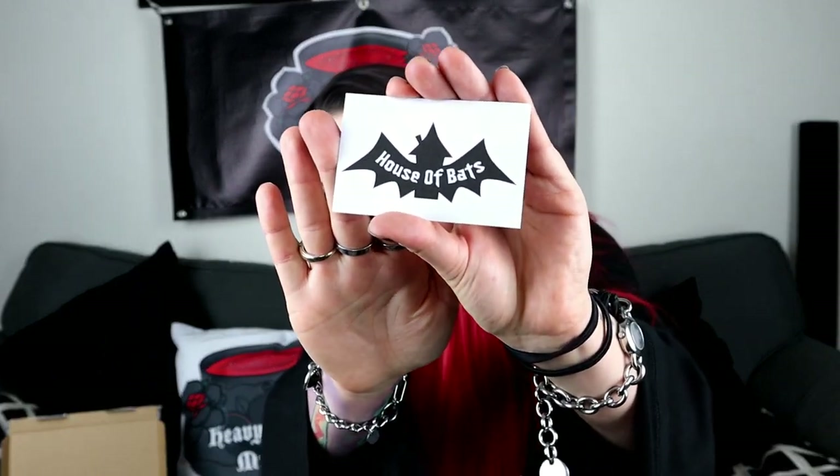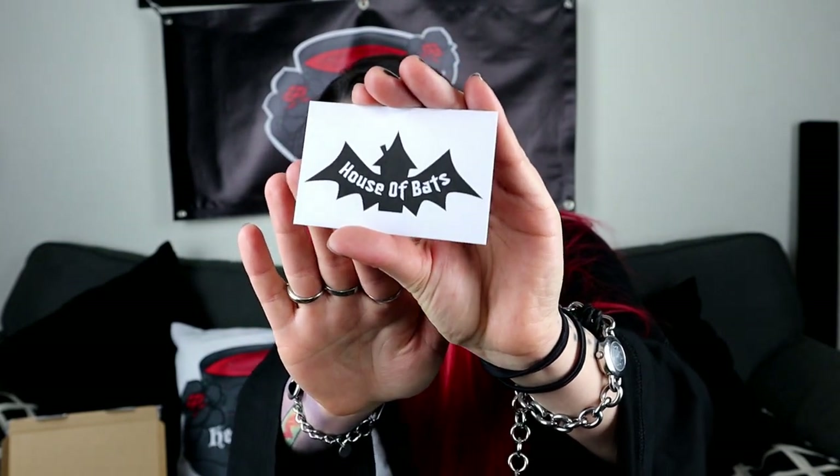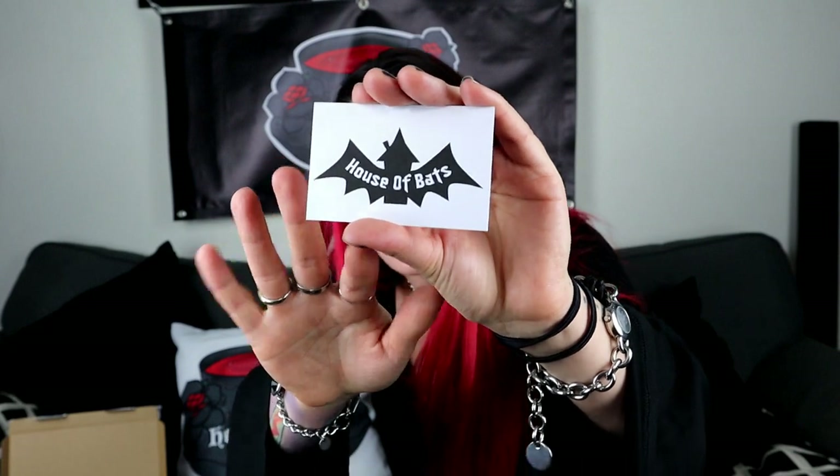It's so generous of you to send all this stuff. I'm just so excited. I've got the names for the things here — hopefully it should be fairly obvious which one's which. This is House of Bats — it's their amazing logo. You can get it from houseofbats.co.uk. You can email info at houseofbats.co.uk. They have a Facebook, an Instagram, a Twitter. Anna is so lovely.